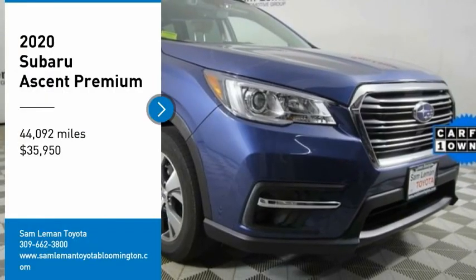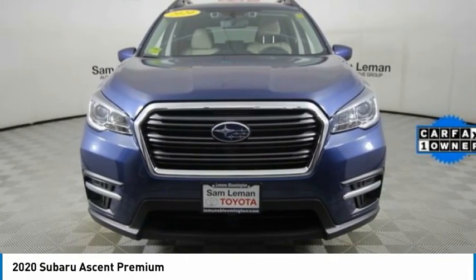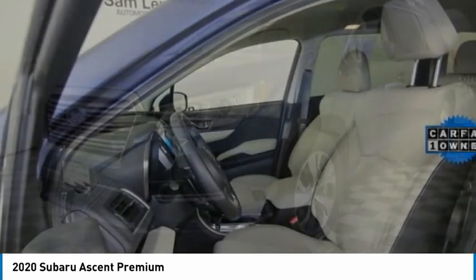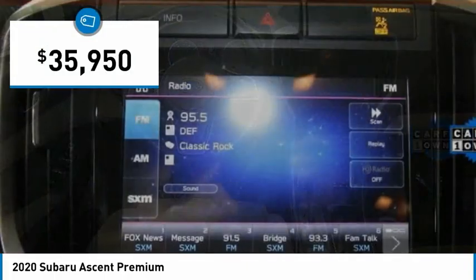Take a ride in the 2020 Ascent. The Subaru Ascent is a breath of fresh air to families in need of more room. The reliability, safety, and practicality that Subaru has always been known for is now brought to you with third-row seating and is priced below $40,000.